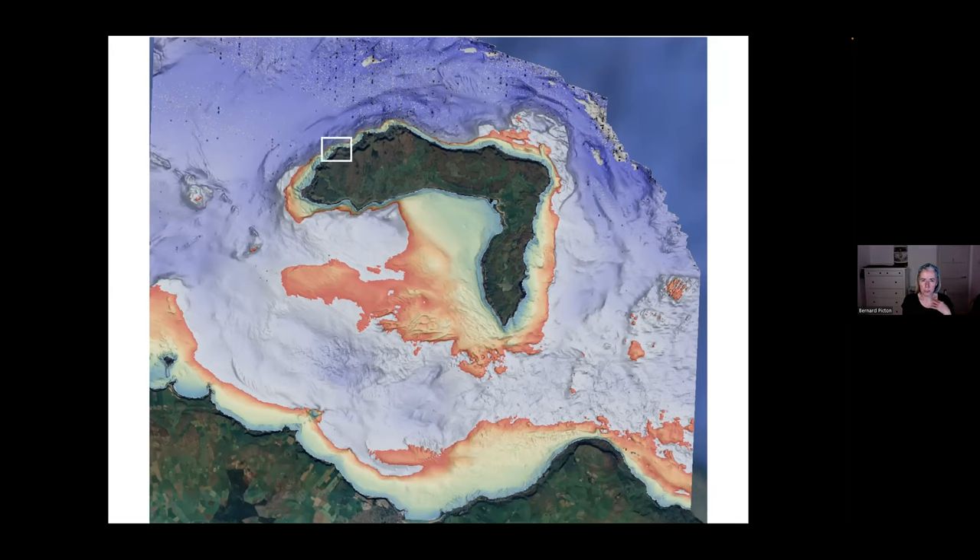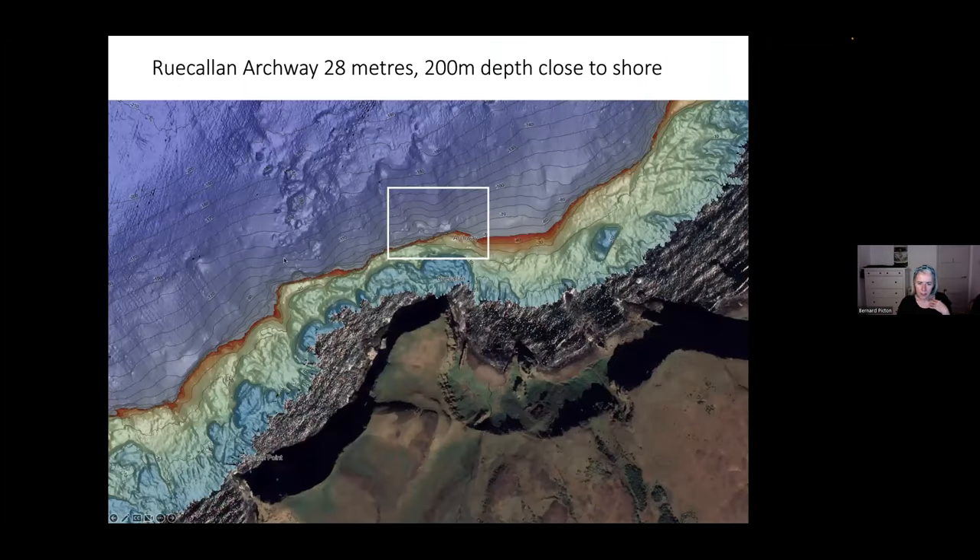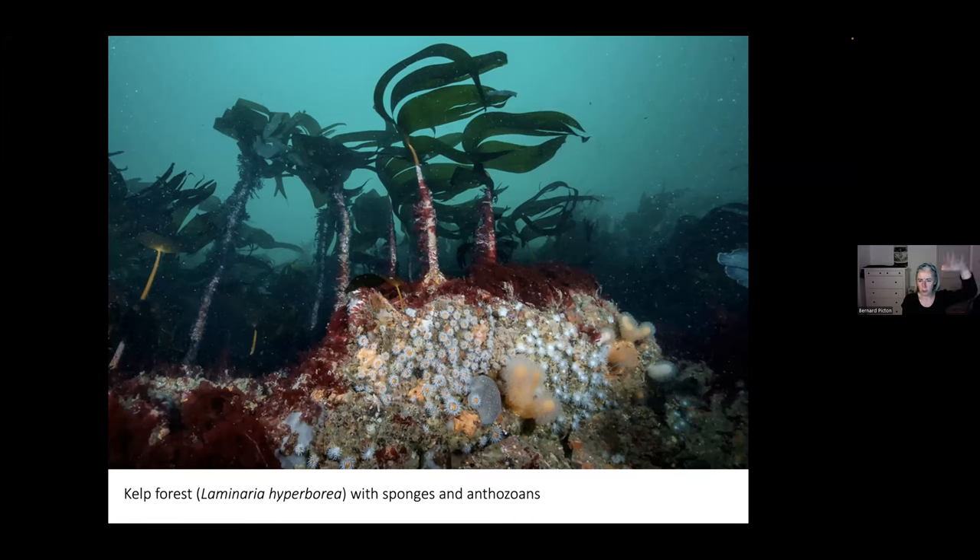If we look at the northwest corner and zoom in, we can see these depth contours. Here's Rucallin Point — just a little bit offshore, we're down to 200 metres, so these cliffs just drop. Having that proximity of deep water close to the inshore is also a factor in why it's so special. I'm going to show you some photographs of an underwater archway we get off Rucallin. At the top, just above the archway, we have beautiful rich kelp forests — this is the kelp Laminaria hyperborea, which is the main forest kelp. You can see lots of folious red algae growing on the stipes, and on the sides of the rock, soft corals, sponges, and anemones. You can see how clear the water is.